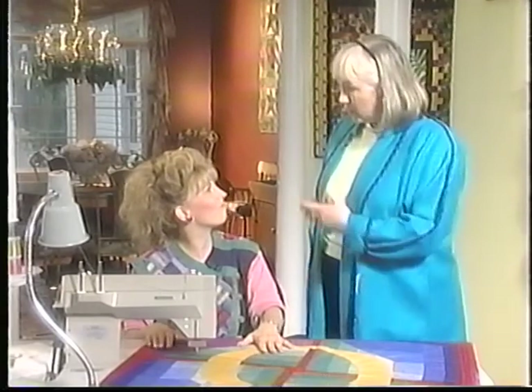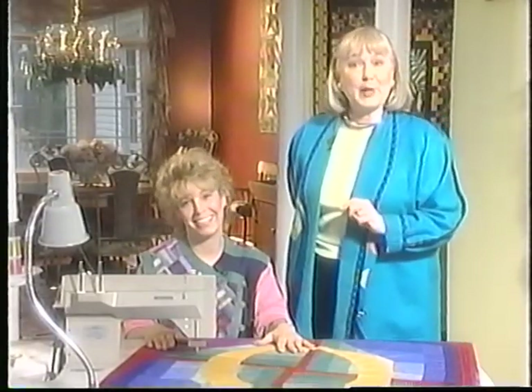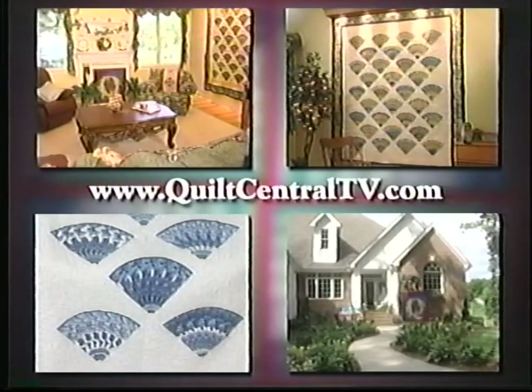I'm really glad I learned a lot about machine quilting today. We always try to have something new and exciting on Quilt Central. Thank you for joining us, and we'll see you next time on Quilt Central. Visit the Quilt Central website at www.QuiltCentralTV.com for more information on this program.